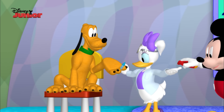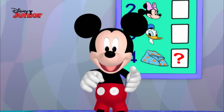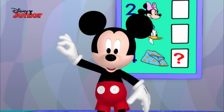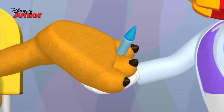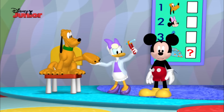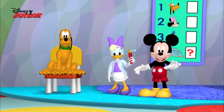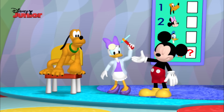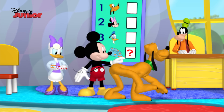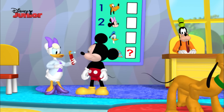Toy tweezers! Let's help Daisy pull the thorn out of Pluto's paw. Help me pinch the thorn. Pinch, pinch, pinch the thorn. Got it! Hurray! Wow, you're a good doctor helper. We got Pluto's thorn out. Ha-ha, little fella. Look, his paw's feeling better. Way to go, Dr. Daisy. Thanks, Mickey.